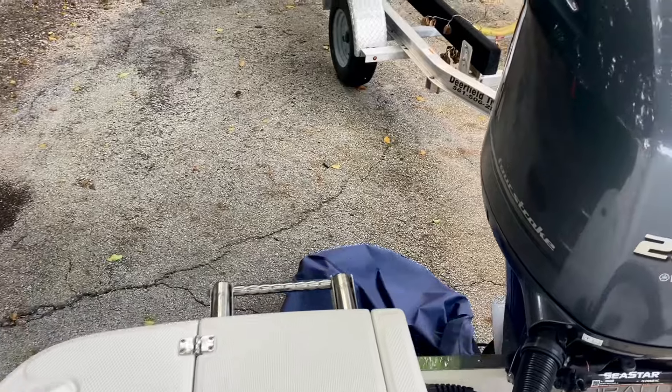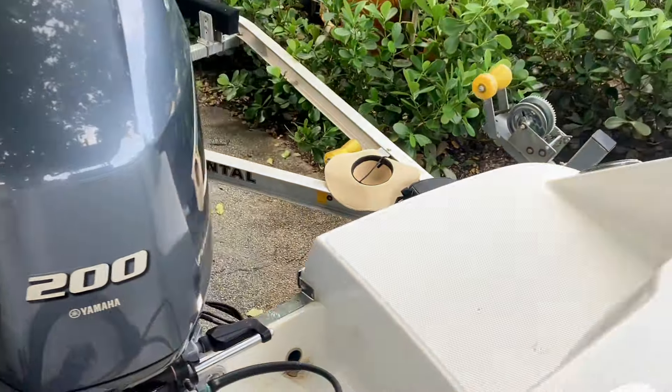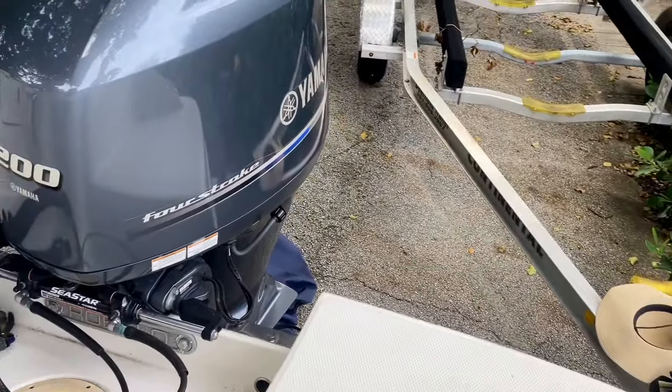Hey guys, it's Blue Top Legend. Welcome to the stunning 2021 Robalo R222. If you're looking for versatility — whether it's fishing, cruising, or just enjoying some time on the water with friends and family — this boat has everything you need.